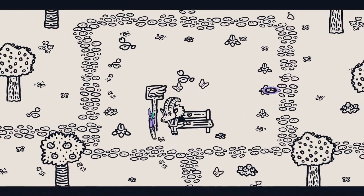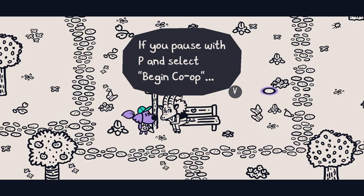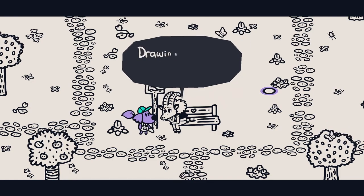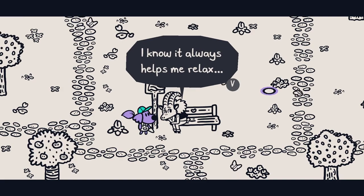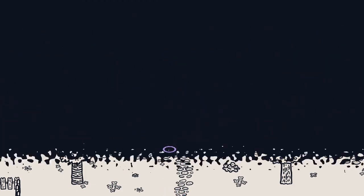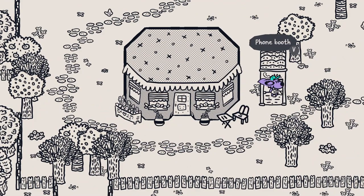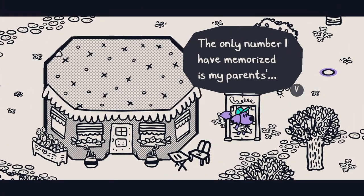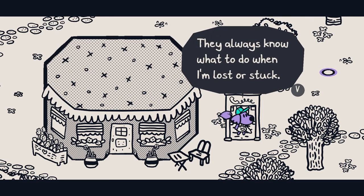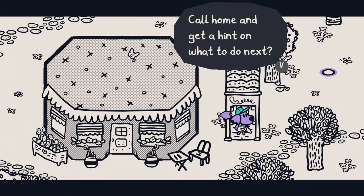Look at this sad-looking person. 'Do you know about drawing with other people? If you pause with P and select Begin Co-op, someone else can play with you as an extra brush.' Ooh, that sounds fun. 'Drawing together can be nice. I know it always helps me relax.' There's a phone booth over here. 'The only number I have memorized is my parents'. I guess I could call them — they always know what to do when I'm lost or stuck. They're the best!' Call home and get a hint on what to do next? Sure!